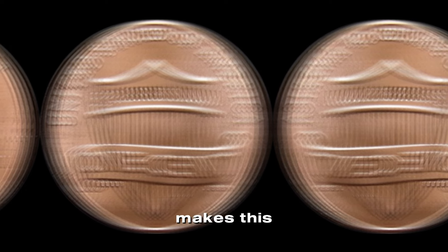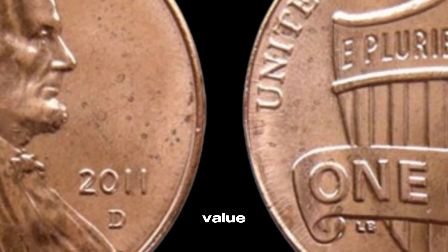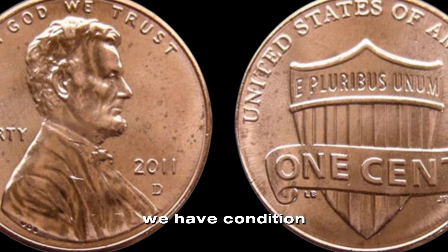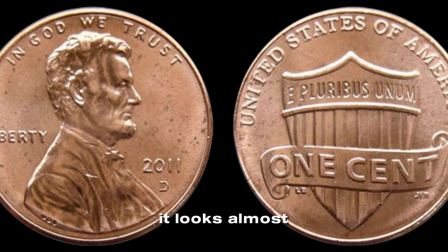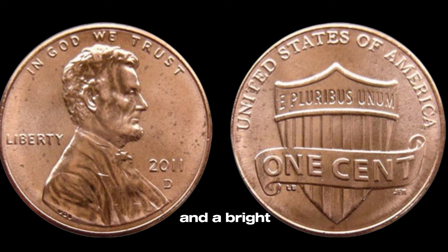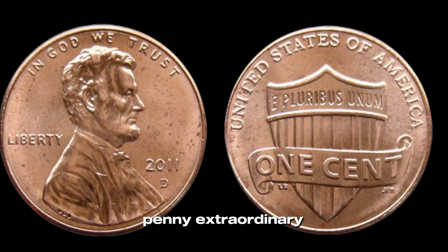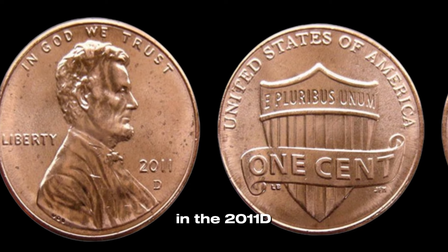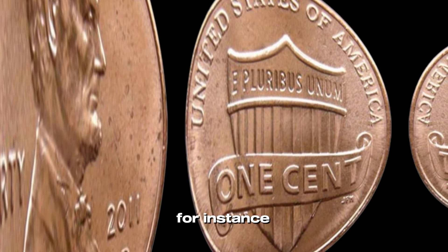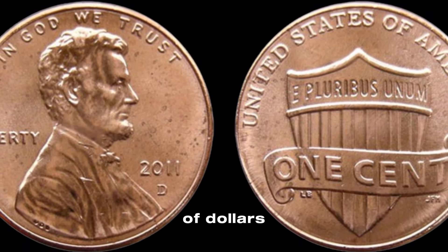While most 2011 D pennies are only worth their face value, certain factors can make some of them worth significantly more. First up, condition: a coin in mint state, which means it looks almost as good as the day it was minted, can fetch a premium from collectors. Look for pennies with no wear and a bright, original luster. Secondly, errors: coin errors can make an ordinary penny extraordinary. Some errors to look for in the 2011 D Lincoln penny include die cracks, off-center strikes, and double dies. For instance, a double-die penny, where the image is stamped twice slightly offset, can be worth hundreds of dollars.